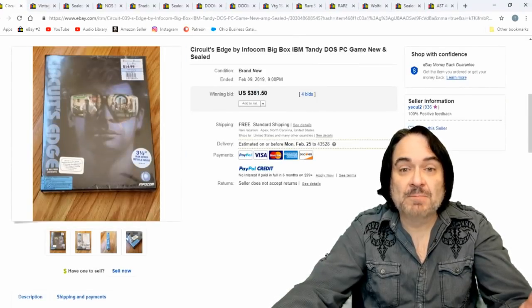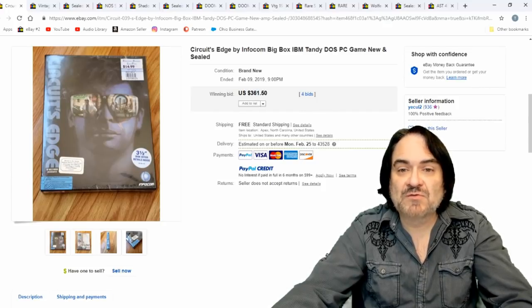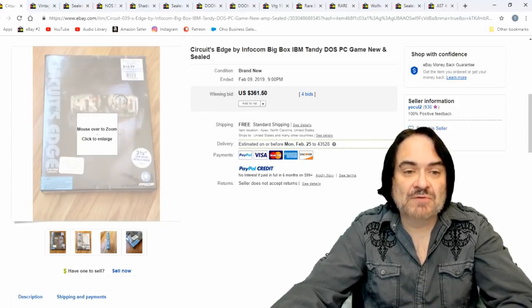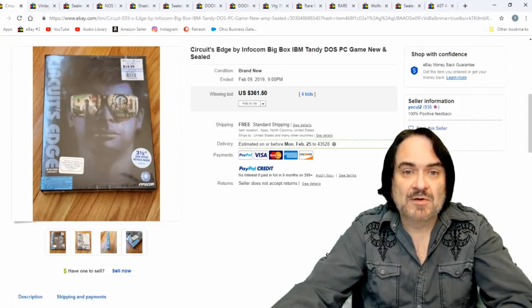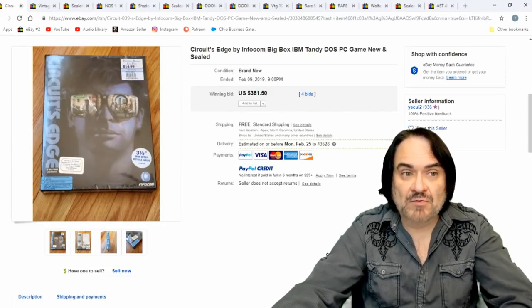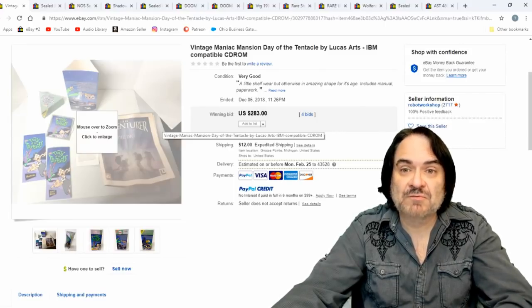Here's Circuit's Edge. Infocom was a big game company back then — they're scarce nowadays. $361, four bids on this one. Brand new, still sealed. That's usually what I find — I find more of these sealed than opened and loose. You can even get some of these games with only part of the floppies or part of the material and still sell those for decent money, because people may have a bad floppy on the floppy disk versions.